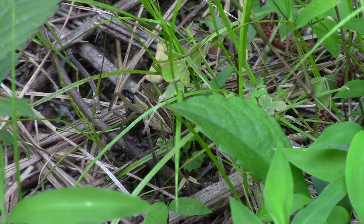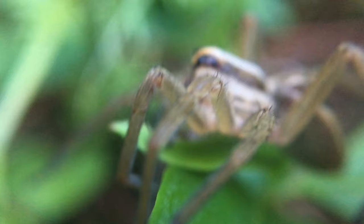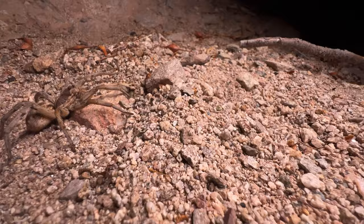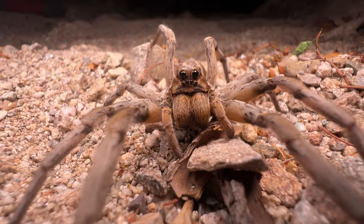The wolf spider gets its name from the speed and ferocity with which it hunts its prey. One of the fastest spiders on the planet, they can move over 16 times their body length every second. Scaled to human size, these spiders would be able to run over 65 miles per hour, rivaling the fastest land animals on earth.